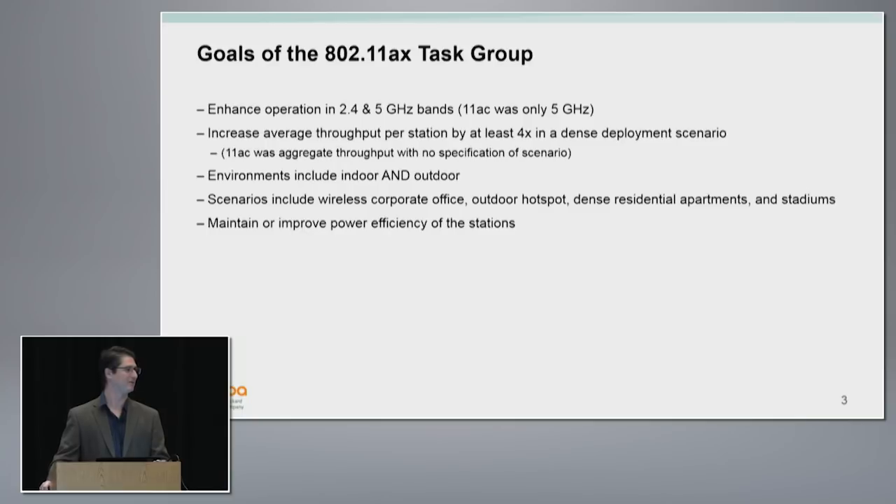And as usual with any major amendment, we try to improve the power efficiency at the clients.